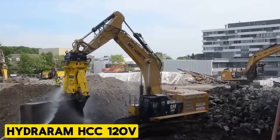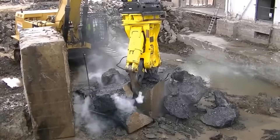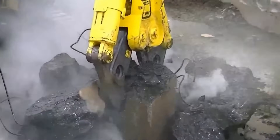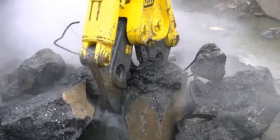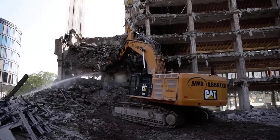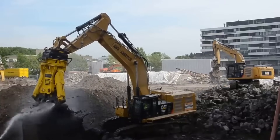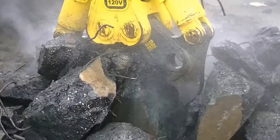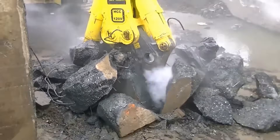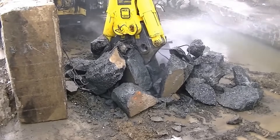HydroRAM HCC 120V. The HydroRAM concrete crushers are built for demolishing tall concrete structures, industrial buildings, and bridges where concrete with steel reinforcement is the primary material. These crushers feature jaws designed to efficiently cut through concrete, with blades at the back specifically targeting reinforcement steel for effective demolition.